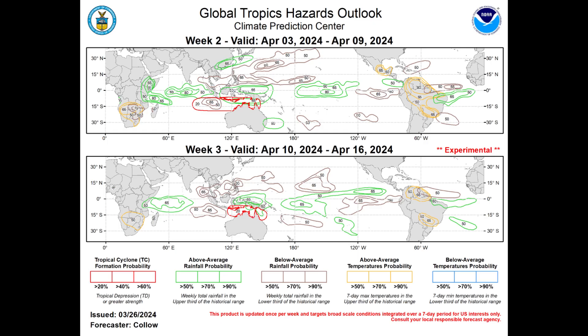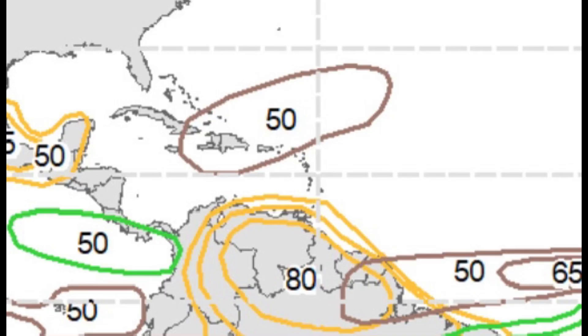Moving on to the updated Global Tropics Hazards Outlook map from the Climate Prediction Center, we have the forecast for the first half of April. Week two goes from April 3rd to the 9th, and week three from April 10th to 16th. For week two, we can see different colored lines: brown indicates below-average rain, green above-average rain, and yellow above-average temperatures. The values shown indicate the probability of that occurring for each highlighted area. Parts of the northern Caribbean — Jamaica, eastern Cuba, the southern Bahamas, Turks and Caicos, Hispaniola, Puerto Rico, the Virgin Islands, and the northern Leeward Islands including Anguilla — fall within that 50% chance of below-average rain, meaning it could be drier during that period.